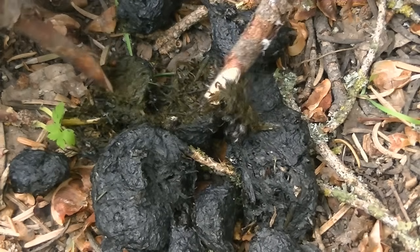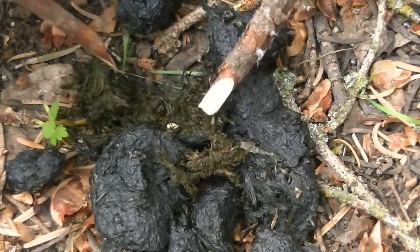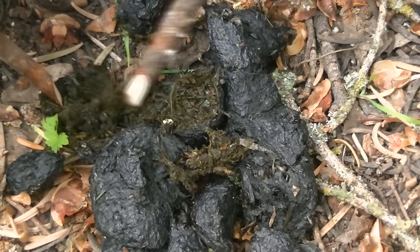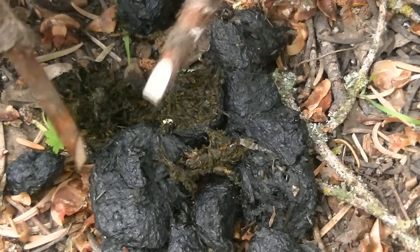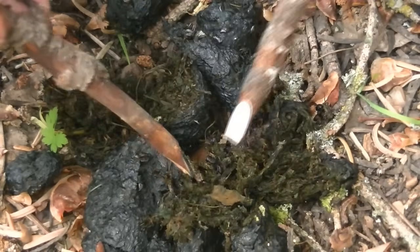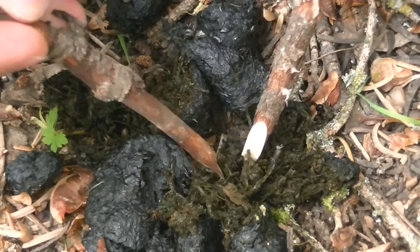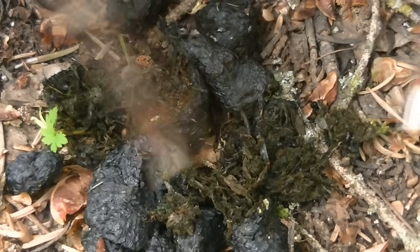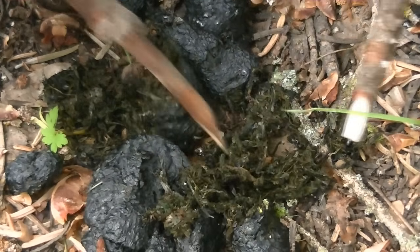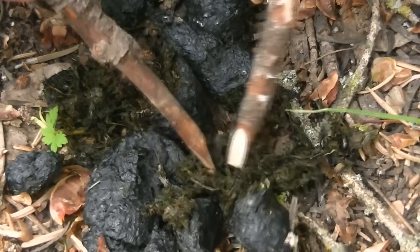Scat is a very, very useful tool to determine what is around in the area, because oftentimes you aren't going to see them. As much time as I've spent in the outdoors, I've never run into a black bear. And then as well as the vegetation, the color, the taper, all that kind of good stuff — this is definitely black bear feces.